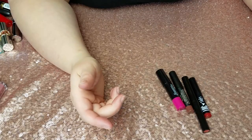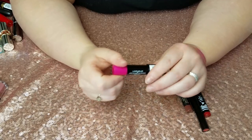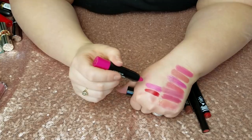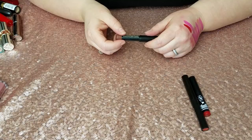Laura Geller Love Me Do Lip Crayon in Happy Full — just way too pink, not my color. And guys, do you realize we haven't even kept anything yet so far?